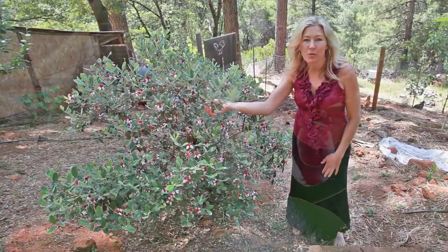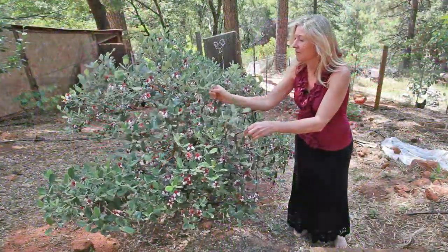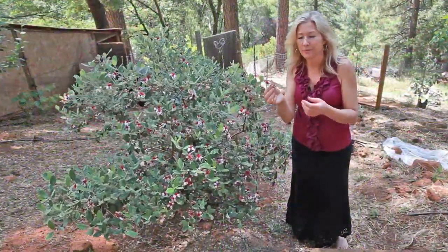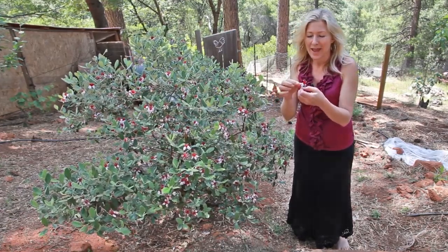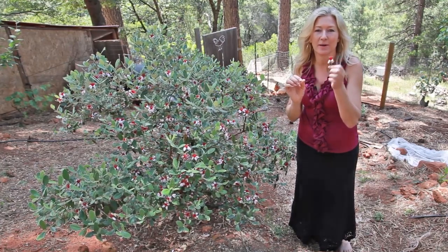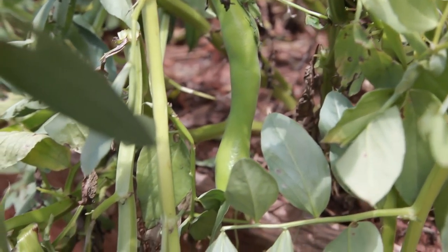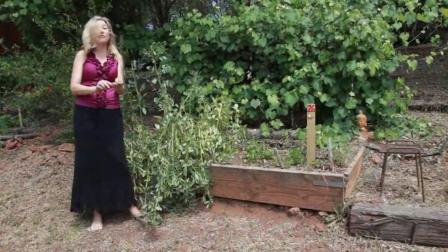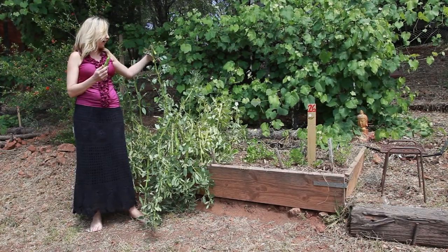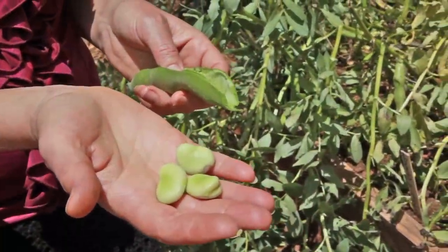This is a pineapple guava tree. What I love about the pineapple guavas is they fruit in about October if we're on schedule, and the blossoms are edible and have this lovely exotic passion fruit flavor. This is my favorite cover crop that I get from Peaceful Valley Farm Supply — it's the fava bean. It adds nitrogen into the soil and it also produces these wonderful beans for eating.